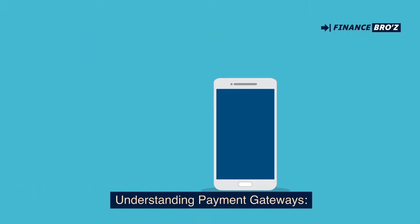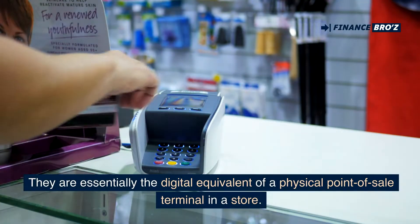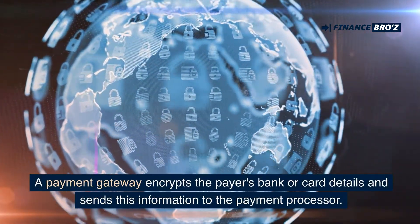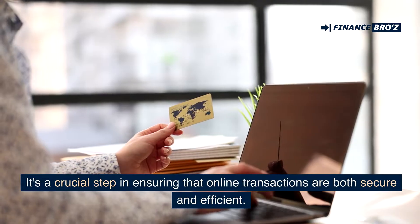For online transactions, payment gateways play a crucial role. They are essentially the digital equivalent of a physical point-of-sale terminal in a store. A payment gateway encrypts the payer's bank or card details and sends this information to the payment processor. It's a crucial step in ensuring that online transactions are both secure and efficient.